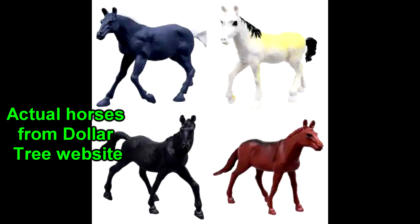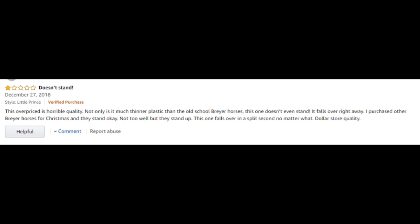I'm gonna defend Breyer. People have their nostalgia glasses on — 'oh it's not as good as the old school Breyer horses.' Hmm, actually they are. It's just maybe this particular model wasn't to your liking. But it's not dollar store quality.